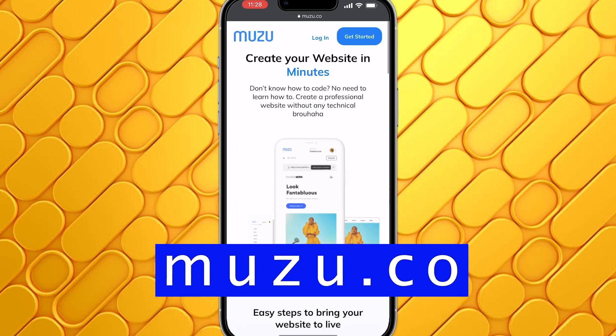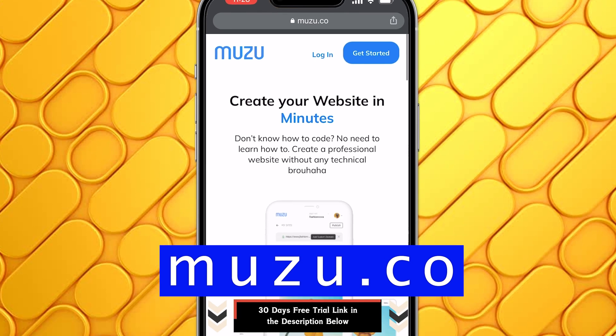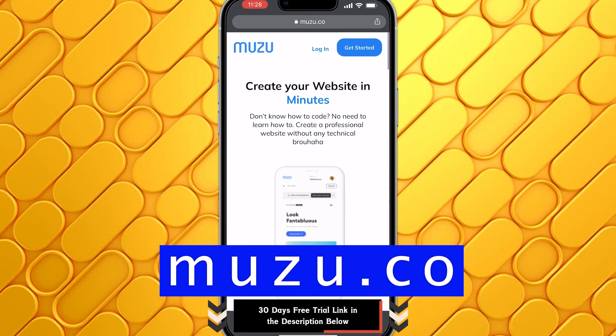To get started, come over to muzu.co. To make it easier for you, I'm going to leave a link to this website in the description below. If you use that link, you are going to get a 30-day free trial where you get to use this tool without paying for it upfront.